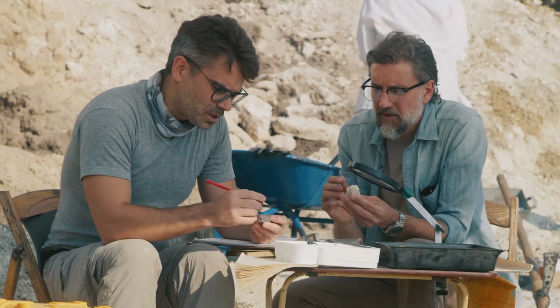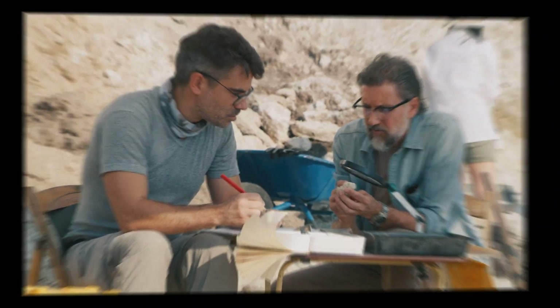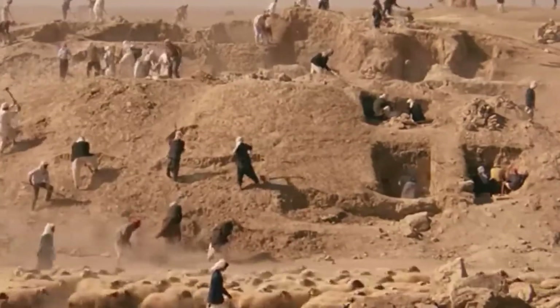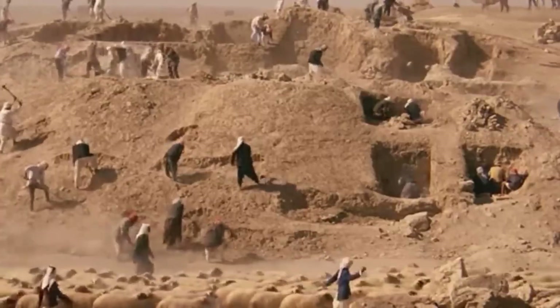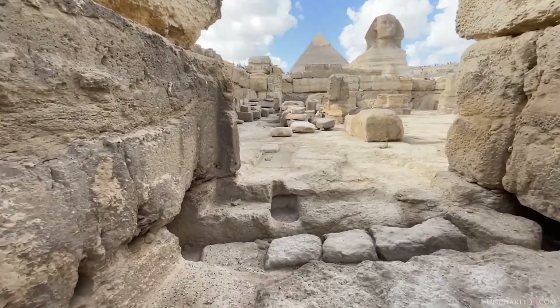Tonight we pull the scans apart, show what's data, what's noise, and what Egypt will and won't test. Because if one pattern holds across methods, history tilts. But one more test could upend everything.